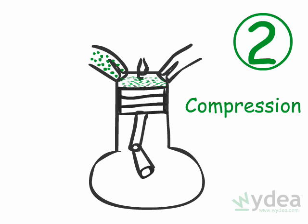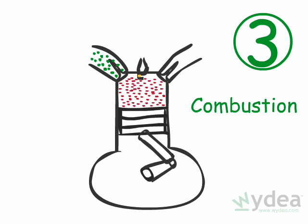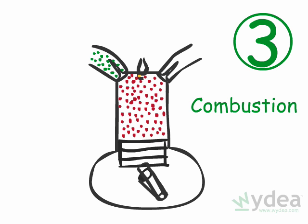When the piston reaches the top of the cylinder, a spark plug ignites the fuel-air mixture. As the fuel and air burns during this third stroke, it expands, pushing the cylinder down and producing power.